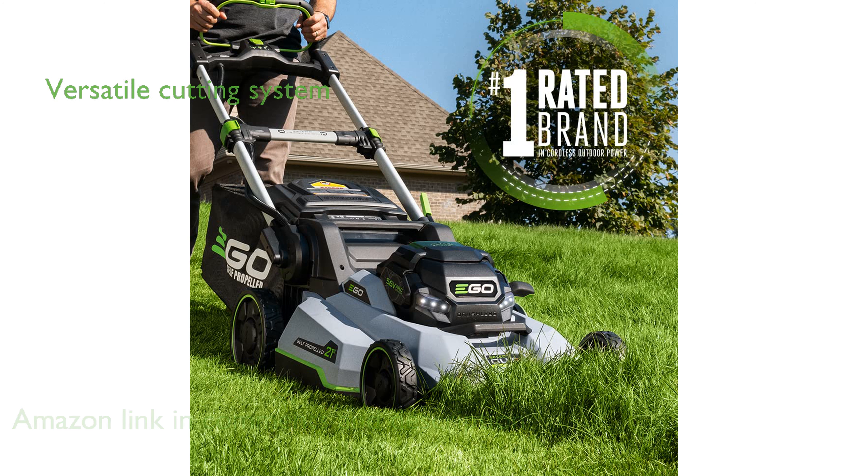This mower features a versatile select-cut multi-blade cutting system, allowing you to choose between mulching, bagging, and extended runtime blades for the perfect cut.